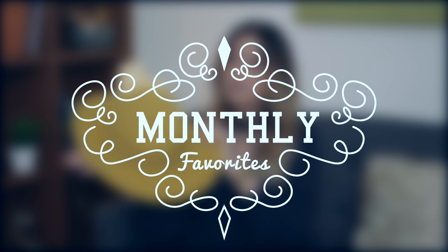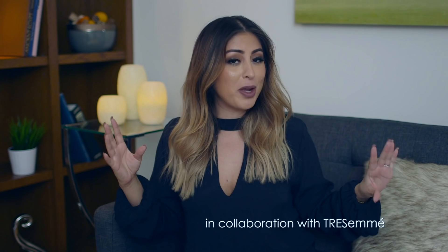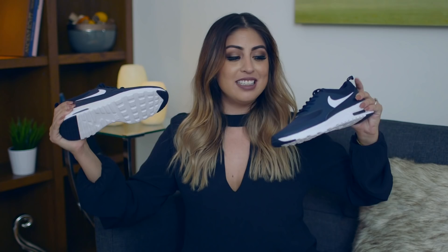Hi guys, so I have my monthly favorites video and I'm going to show you guys all the things that I've been loving this month. Where did the entire month go? It literally just disappeared. I feel like I have a good mix of stuff going on, so I'm just going to go ahead and jump into it.